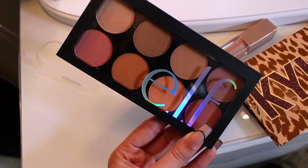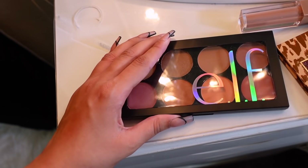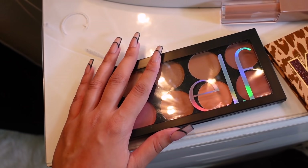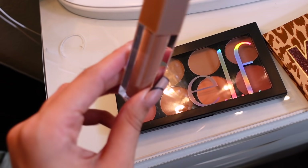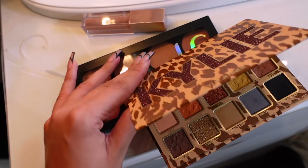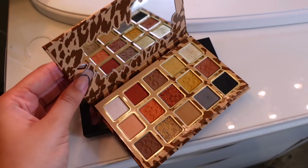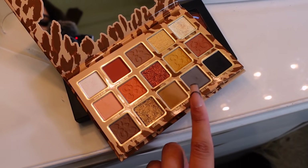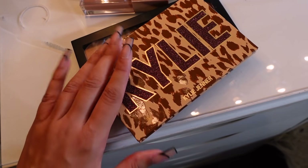I'm using the new elf blush palette, the holiday edition, and I use two shades on my cheeks. I really like it — it's my first time trying it out but it looks fancy, it reminds me of MAC. I'm also wearing the KKW lipstick in the new shade Birthday Suit with MAC Cork. For my eye makeup today I used the new Kylie Cosmetics palette. I love collecting Kylie makeup and I really love these colors — it creates a pretty smoky soft glam look.